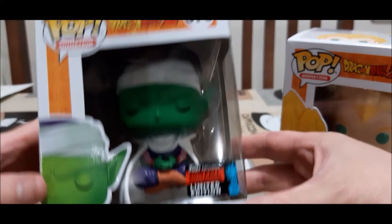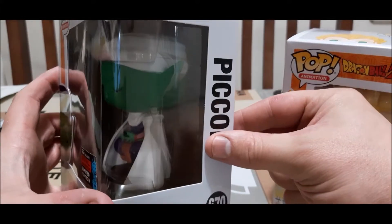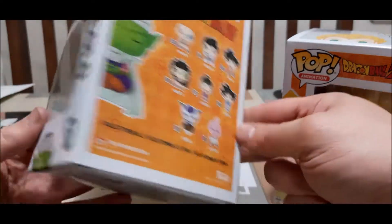Sorry the lighting isn't the best. I prefer to leave it in the box.